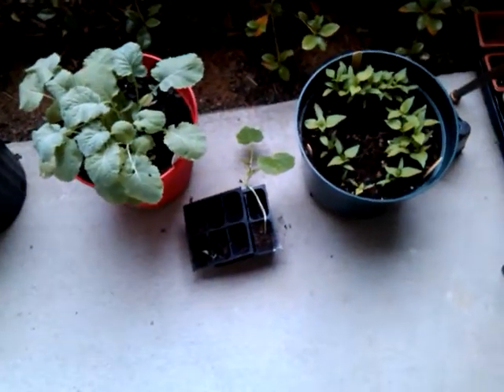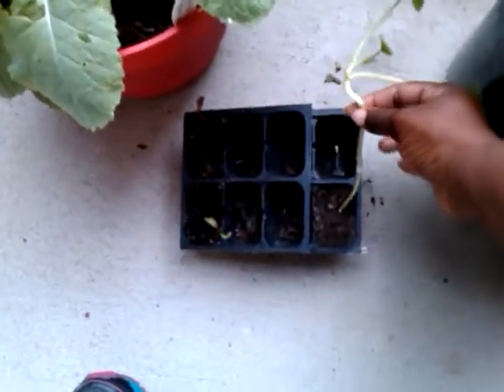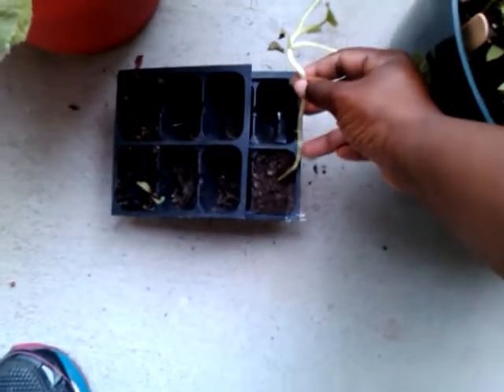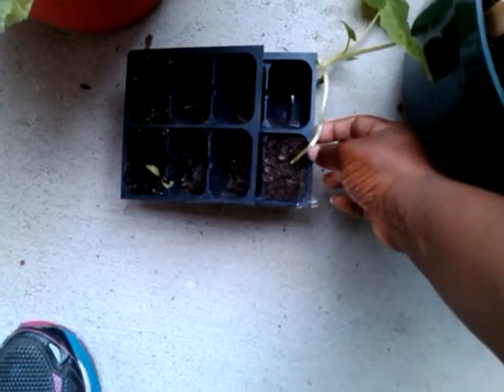Got a squash plant that got broke, and I actually put a piece of tape around it there. Need to put another piece of tape around that part there.